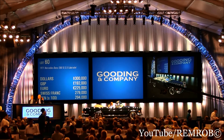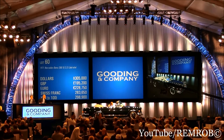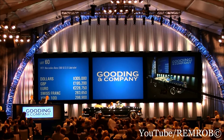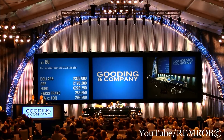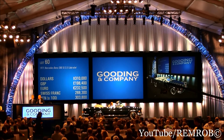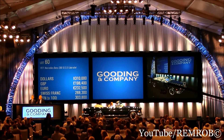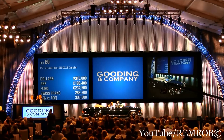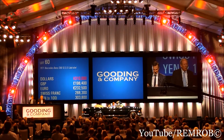I'm selling the car. $305,000. $310,000. $310,000 now. $310,000. $315,000. $310,000 for the first time. $310,000 second time. $310,000 for the third and the last time — selling at $310,000. Well done.